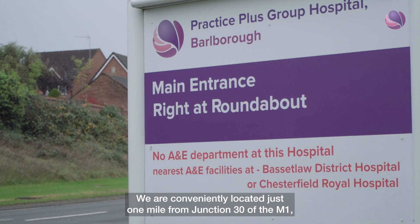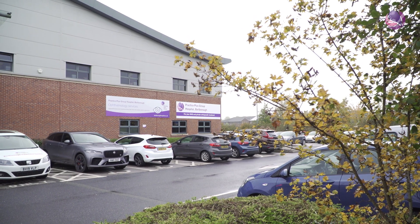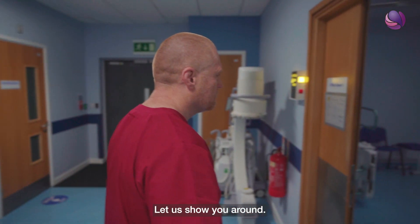We're conveniently located just one mile from Junction 30 of the M1 and we've got ample free parking. We're a modern friendly hospital with fresh excellent facilities and a great team. Let us show you around.